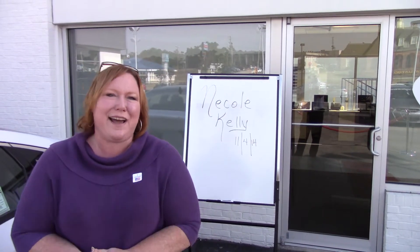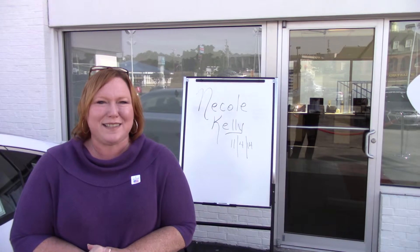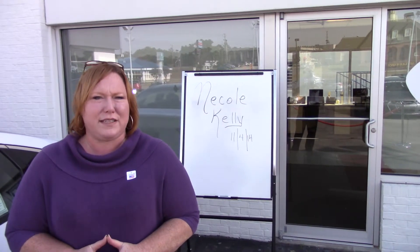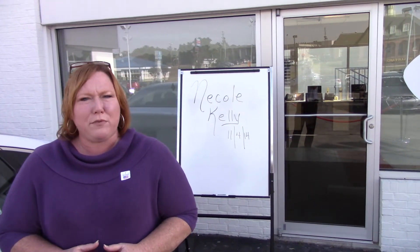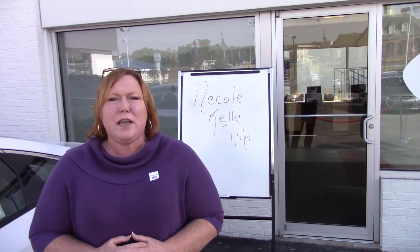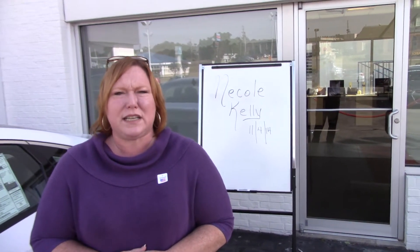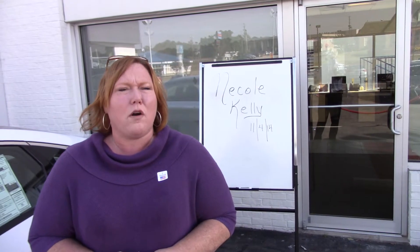My name is Shannon Cowart. I am your personal sales associate assigned just to you. My personal cell number: 205-907-4700. Or you may reach me at the dealership: 205-380-6250. Again, the dealership number: 205-380-6250, or my personal cell: 205-907-4700.